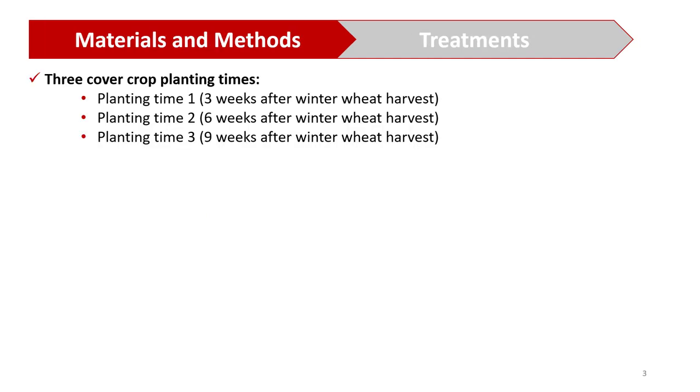One of the strategies that producers can use to mitigate potential soil water use by cover crops is by deciding when to plant cover crops and when to terminate them. In this study, we adopted three different planting times after winter wheat harvest: planting time one as three weeks after winter wheat harvest, planting time two as six weeks after, and planting time three as nine weeks after.